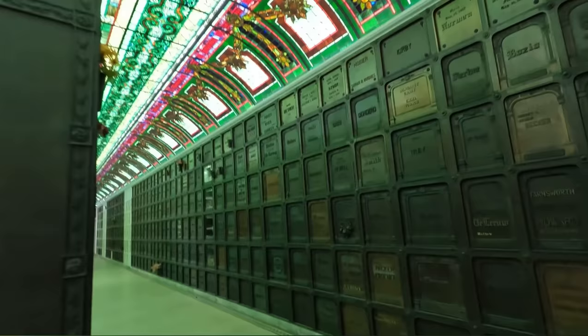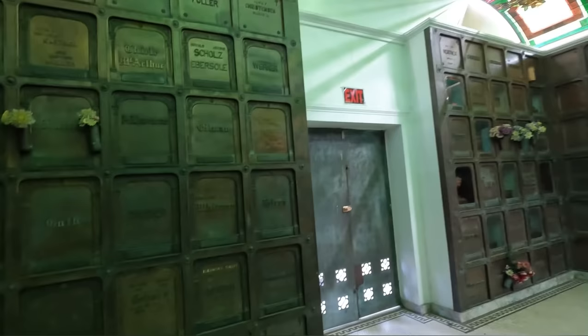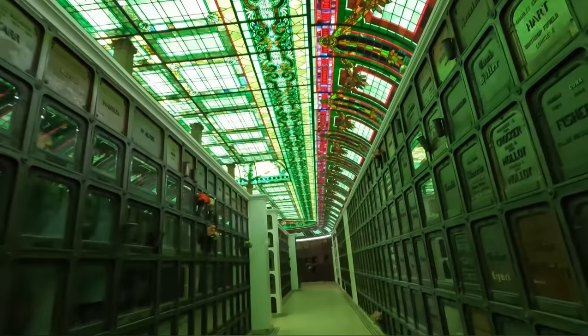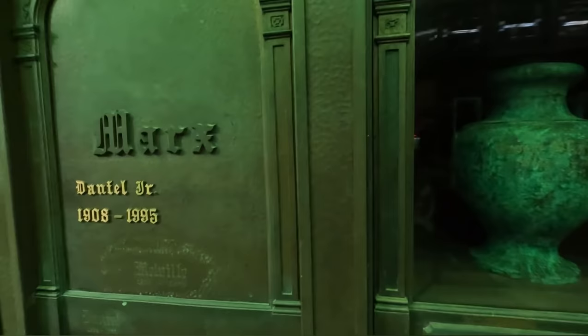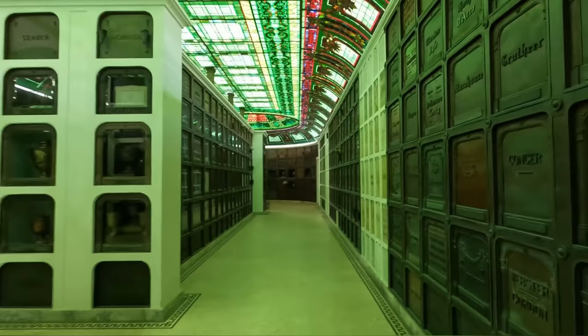This is incredible. So it's all a columbarium — I thought it was both, but it's just all a columbarium. And look at this incredible stained glass in this place. This is just unbelievable. I know I keep saying this is incredible, but this is incredible. And we have it all to ourselves.